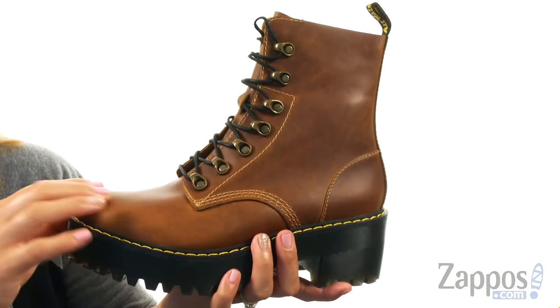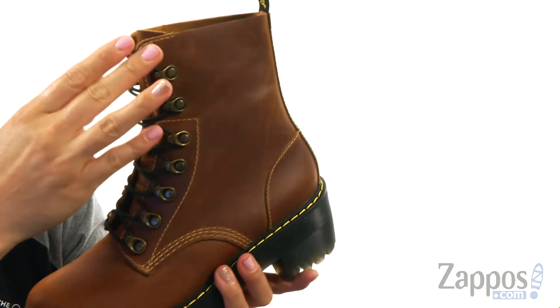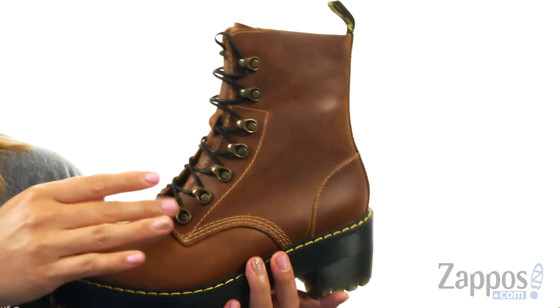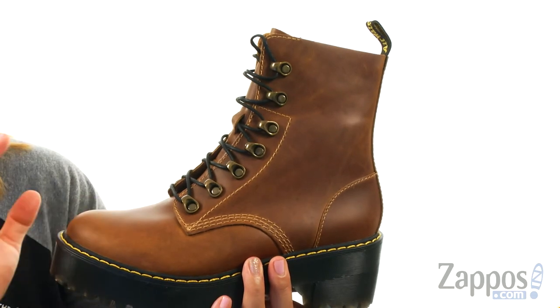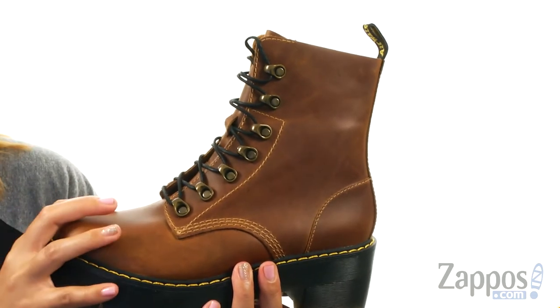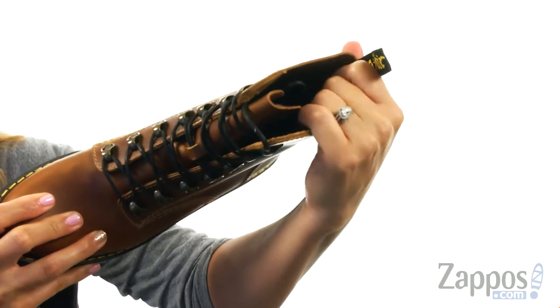These boots are made of a rich leather upper with a round toe silhouette. There's a traditional lace-up closure with fun 7 antique brass tunnel eyelets for a nice added flair. What's cool about these boots is that it features a cement construction, which is more flexible and much lighter. On the inside it is lined with a soft textile lining.